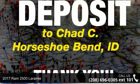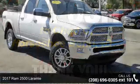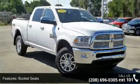Check out this 2017 RAM 2500 Laramie. If you are looking for an automobile with great features, look no further. Enjoy these notable features: